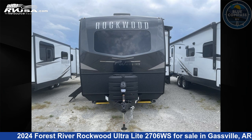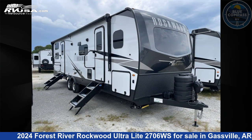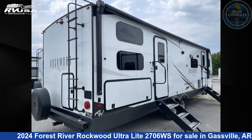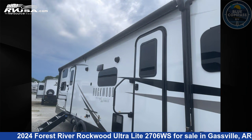This 2024 Forest River Rockwood Ultralight 2706WS is a travel trailer RV located in Gassville, Arkansas 72635, and is offered for sale by Blue Compass RV Gassville. Click the link in the video description to visit RVUSA.com and see more photos as well as the current price. This new Forest River is 32 feet 0 inches in length.